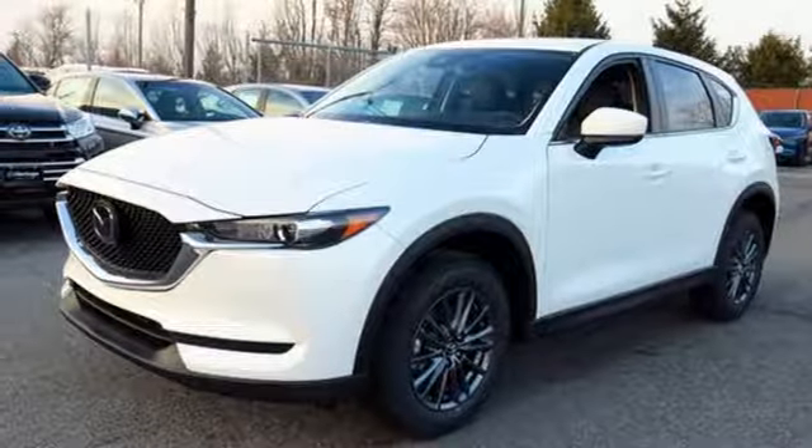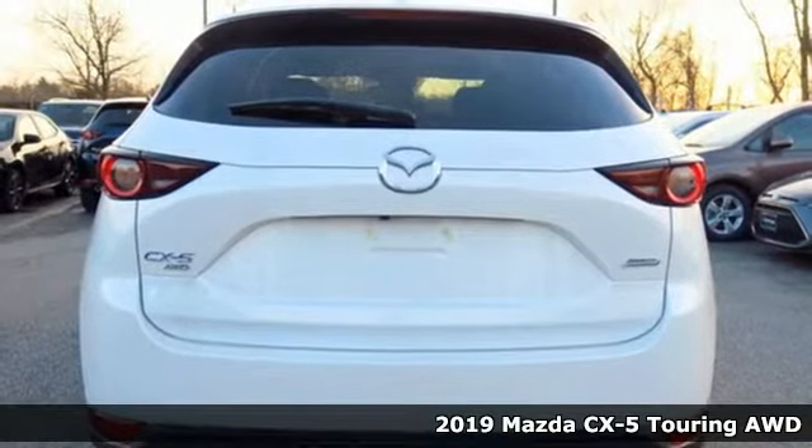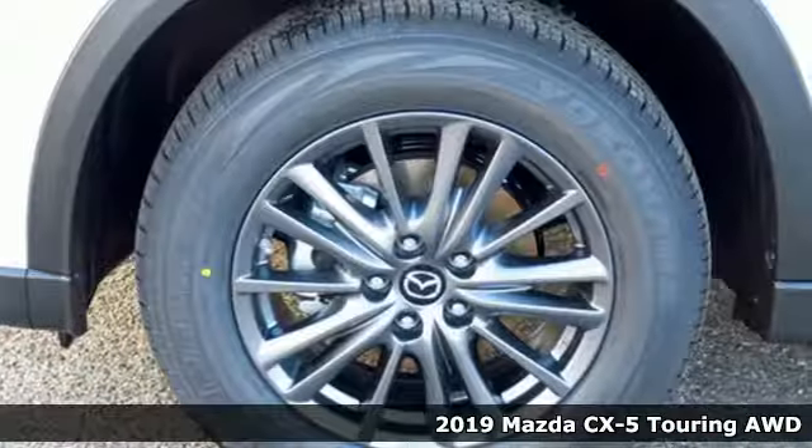Here's a new 2019 Mazda CX-5. For all the things that drive you, there's Mazda. It boasts an impressive list of features like these.